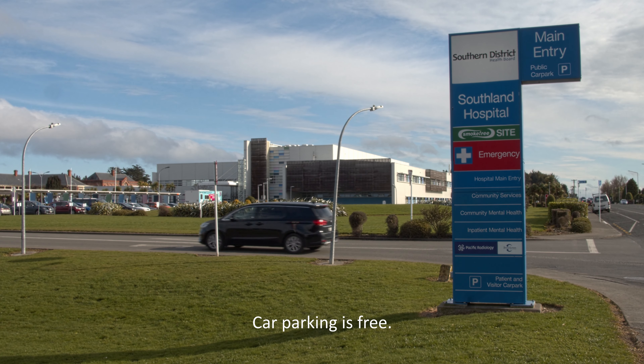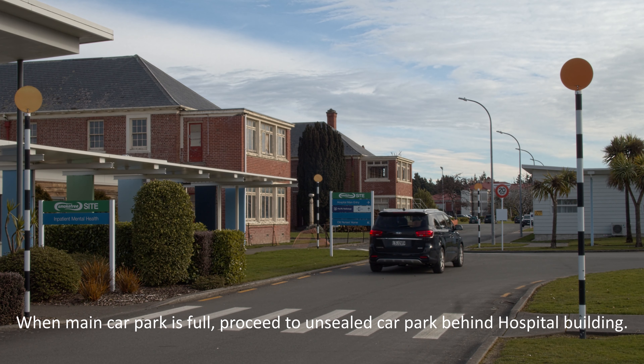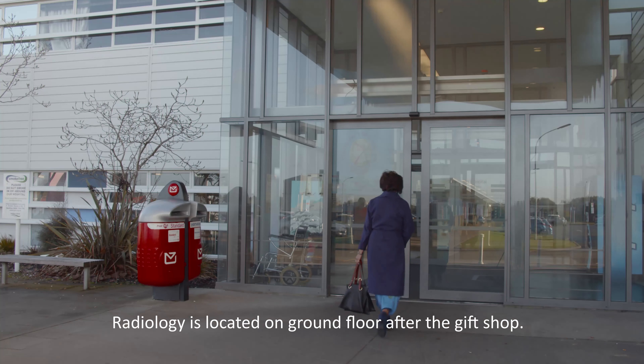There is free parking available at Southland Hospital, although it can get very busy at times. Please allow yourself plenty of time to find a car park. If the main car parks are full, there is an unsealed car park behind the main building, but allow a few extra minutes to walk from there.